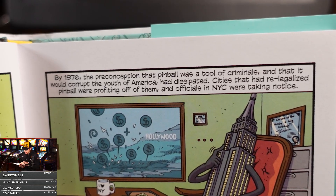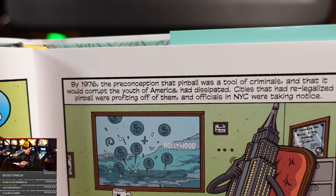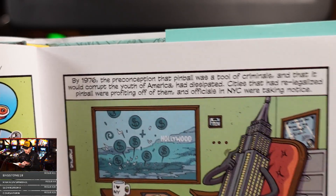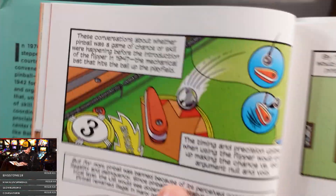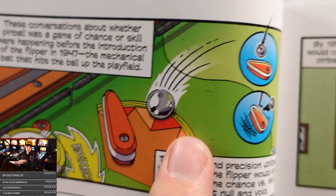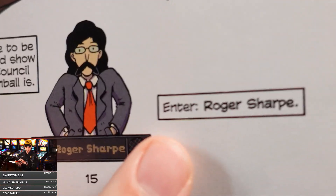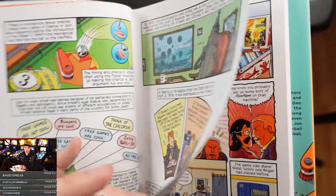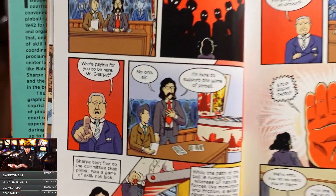'By 1976, the preconception that pinball was a tool of criminals and that it would corrupt the youth of America had dissipated. Cities that had re-legalized pinball were profiting off of them, and officials in New York City were taking notice.' Money. But look at the illustration — I'm getting so many things tattooed on my body. What happened next? Enter Roger Sharp. Look how they're depicting this — incredible.